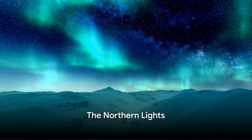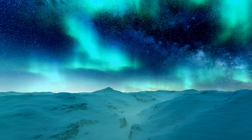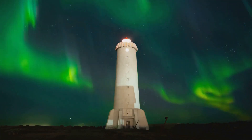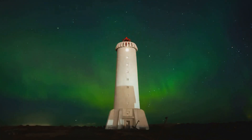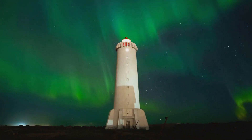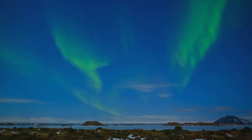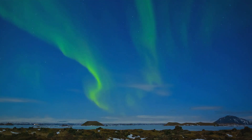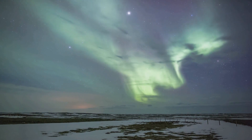At number 4, we have the awe-inspiring Northern Lights. This ethereal spectacle dances across the winter sky, typically between September and April. During these months, the darkness of the long Icelandic nights provides the perfect canvas for this magical light show. Sightseeing tours guided by seasoned locals offer the best chance to witness this celestial ballet, providing not just a viewing opportunity but an educational experience, delving into the science and folklore behind the lights.